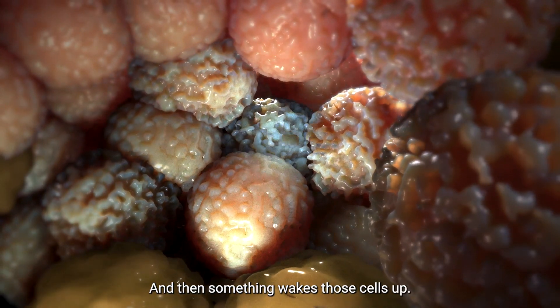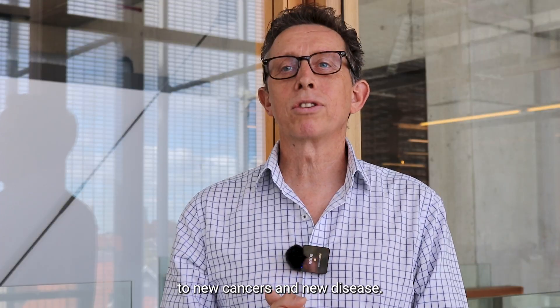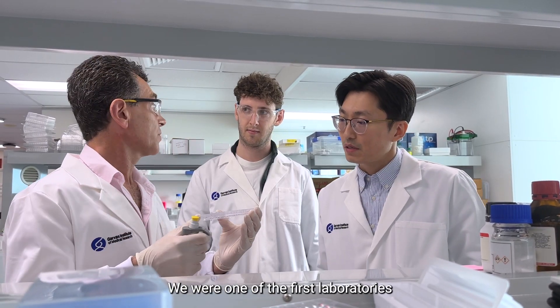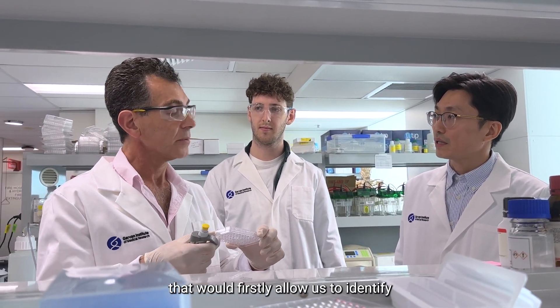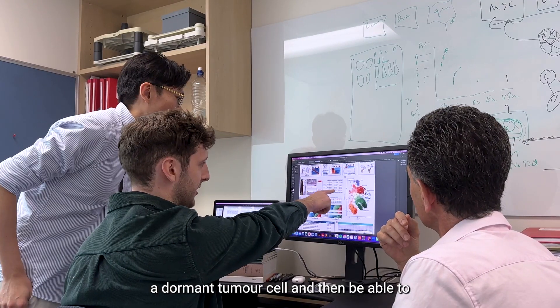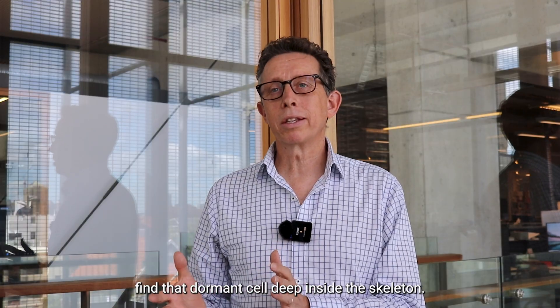And then something wakes those cells up. And once those cells have been woken up, they give rise to new cancers and new disease. So we were one of the first laboratories to really develop technology that would firstly allow us to identify a dormant tumor cell and then be able to find that dormant tumor cell deep inside the skeleton.